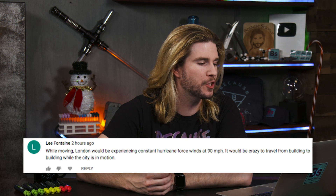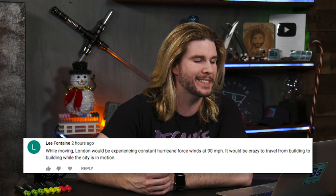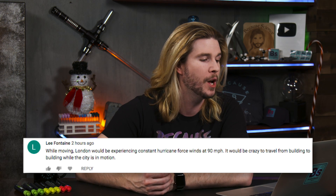Our next comment comes from Lee Fontaine, who says, while moving, London would be experiencing constant hurricane-force winds at 90 miles per hour. It'd be crazy to travel from building to building even while this city is in motion. Yeah, I guess I didn't think about that. Going 90 miles per hour, putting your head out the window in any building — oh, hello, neighbor! That's how they sound in London. It would feel like you're putting your head outside of the window of a car traveling down the highway, which would be incredibly annoying. You don't want to live in that city. It would be the real Windy City.